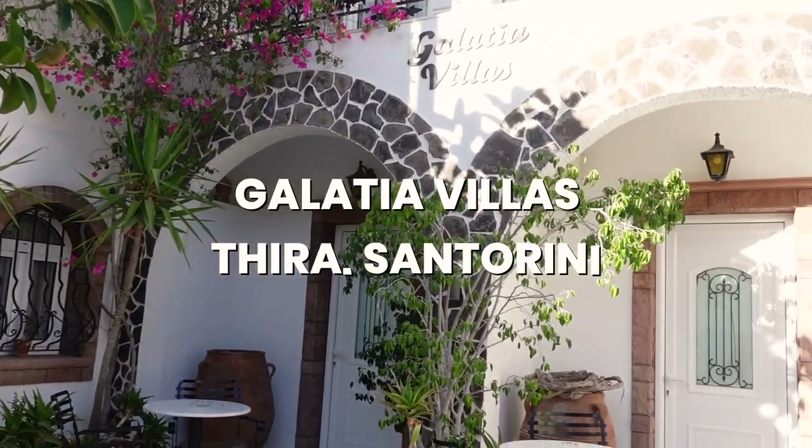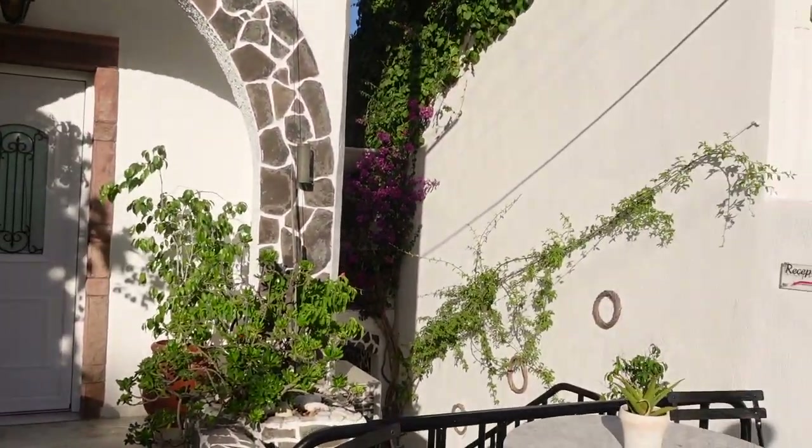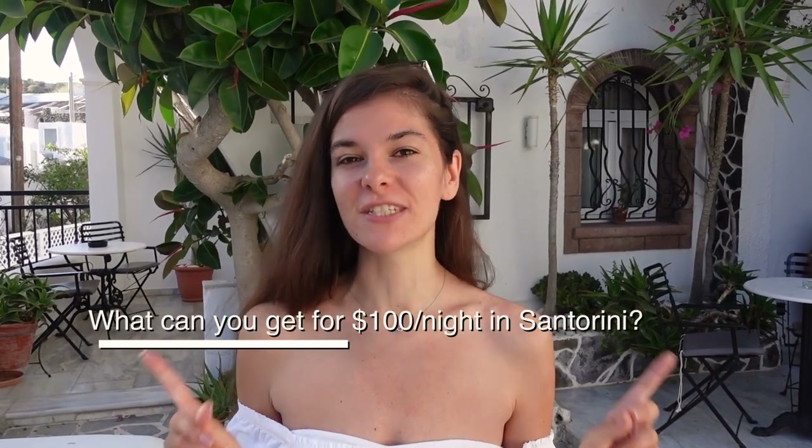On this channel we are on a budget! That's why I found this hotel which is just $100 per night. And to be honest with you, it's one of the cheapest options unless you want to go to a dormitory. I want to show you what you can get for $100 in Santorini.